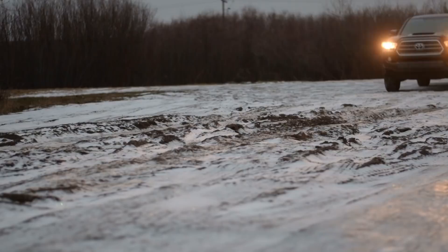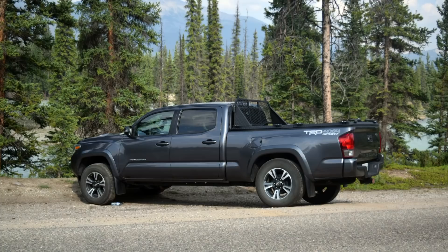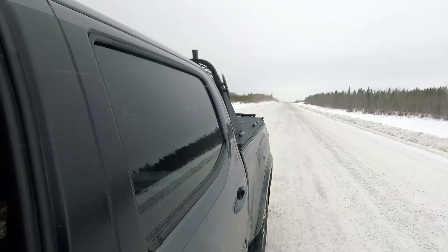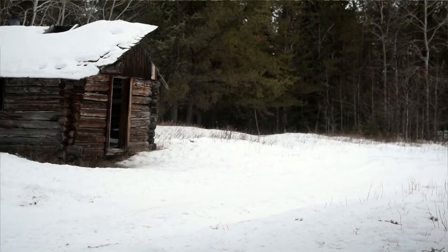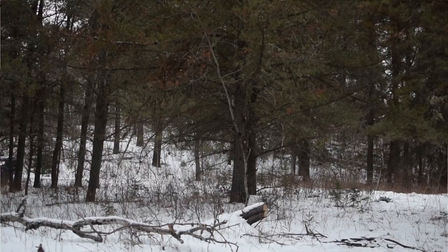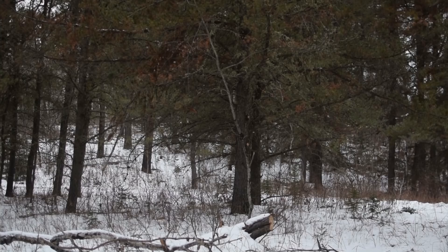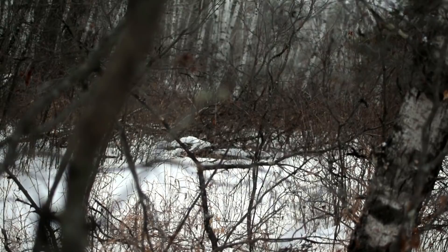I wouldn't recommend this truck if you're a family person and primarily traveling with everyone together. It's a good weekend warrior truck — in a lot of ways it's like an SUV in its capabilities. It has very similar suspension to the Toyota Land Cruiser. I went with Toyota because they're just built to last. The resale value is excellent — there are Tacomas with over 100,000 kilometers reselling for over $30,000. I haven't had any issues with it whatsoever, and I've gone over some pretty aggressive bumps. The suspension is excellent.